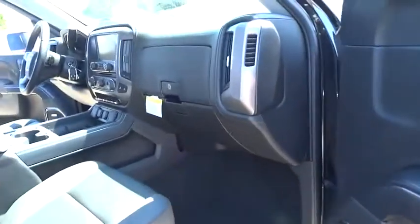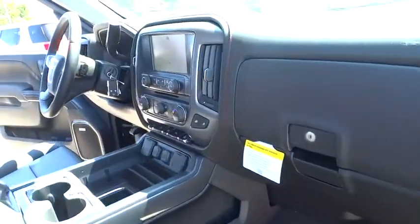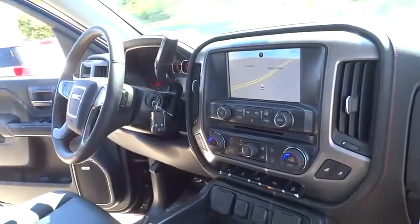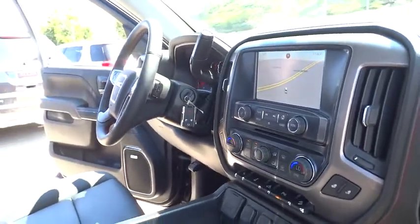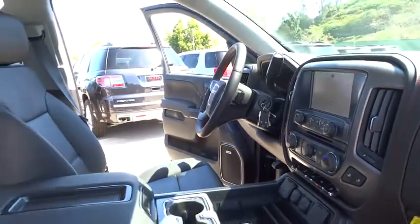Here are some of this vehicle's great options: remote engine start, keyless entry, stability control, traction control, anti-lock braking system, power passenger seat, tow hitch, backup camera.